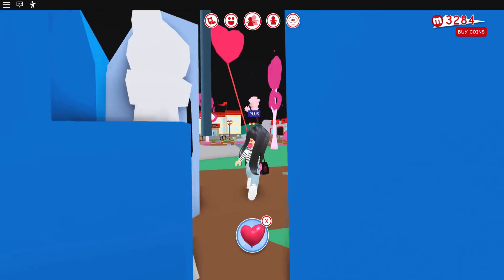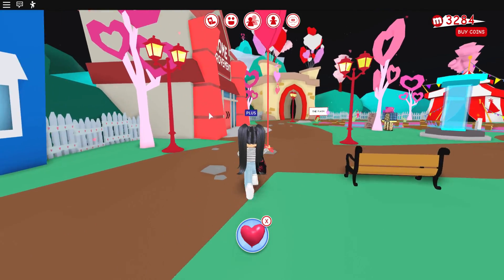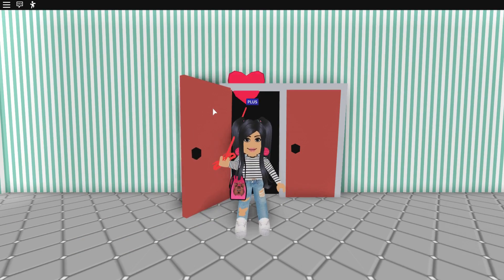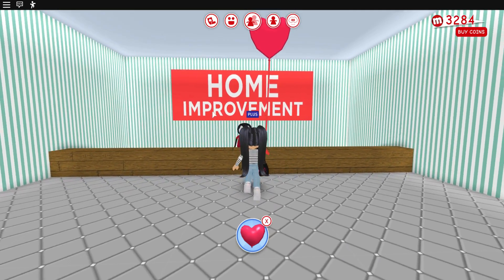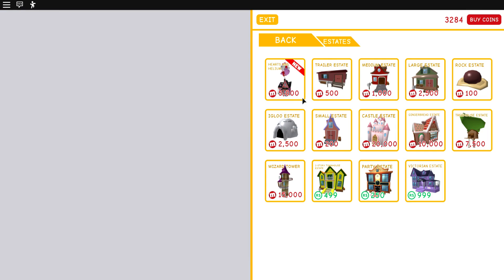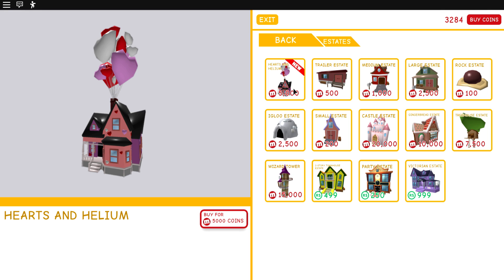I don't exactly know how much it's going to cost for the estate, so we're going to go over to the home improvement store first just to see exactly how much it's going to cost us. It's five thousand dollars — wow! You guys, does this not look like the actual home from Up? Oh my gosh, hearts and helium — that is really freaking adorable.